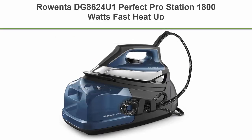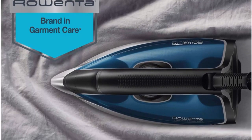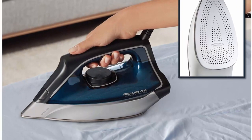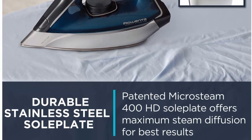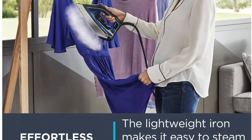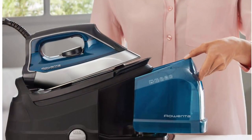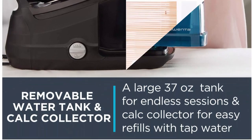Top 3: Ronta DG8624U1 Perfect Pro Station, 1800 Watts, fast heat up, and 430 grams per minute steam burst, Advanced Technology. Powerful wrinkle removal — 430 grams per minute burst of steam and 7.4 bars of high-pressure steam shortens the time it takes for ironing and crafting projects. Stainless steel laser soleplate with over 400 HD active steam holes for unmatched steam distribution. Built-in calcium collector.